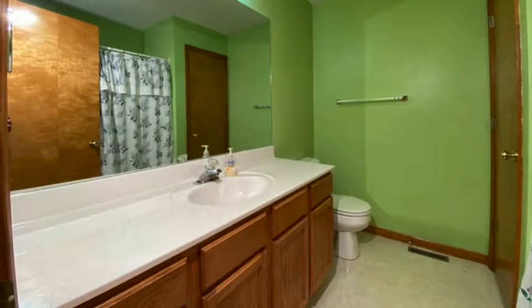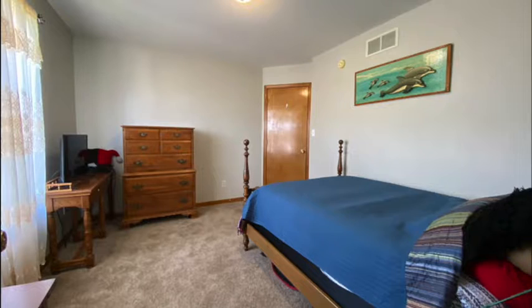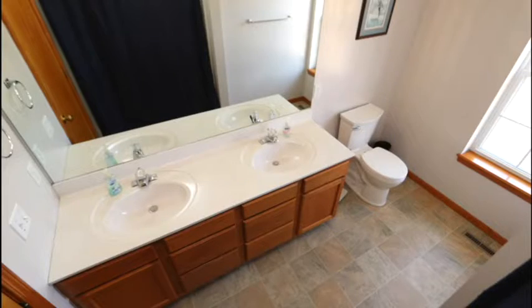Upper level full bathroom, bedroom two, bedroom three also with a huge closet, our fourth bedroom, and now our master bedroom complete with a large walk-in closet and master bathroom.